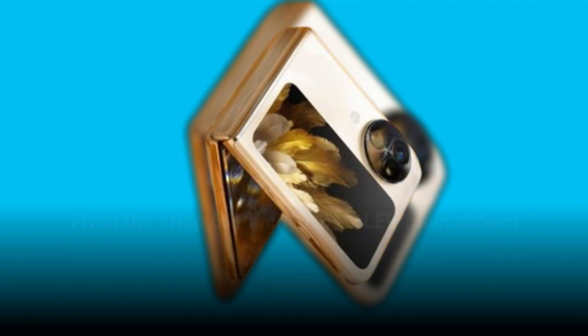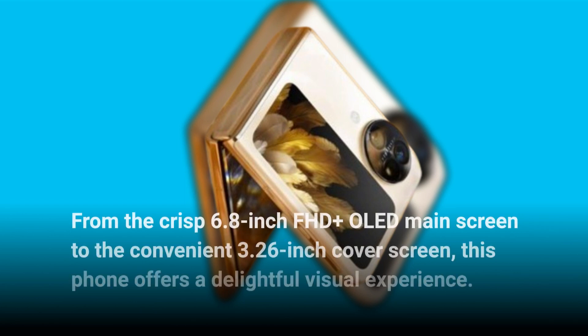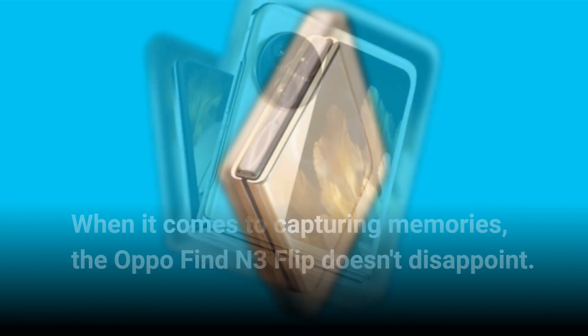From the crisp 6.8-inch FHD+ OLED main screen to the convenient 3.26-inch cover screen, this phone offers a delightful visual experience. When it comes to capturing memories, the Oppo Find N3 Flip doesn't disappoint.